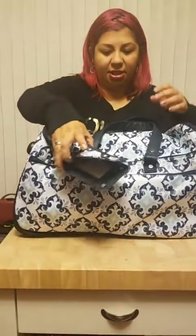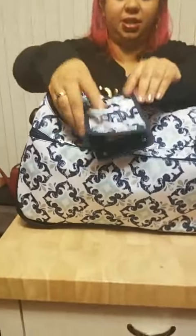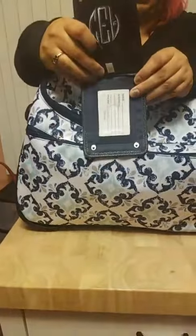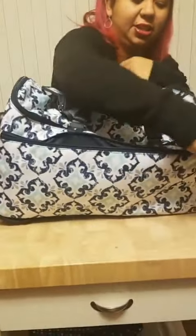It comes with this luggage tag which can be embroidered right on the front. It has your name, address, and phone number, and it buckles. Also on the front is a zipper.